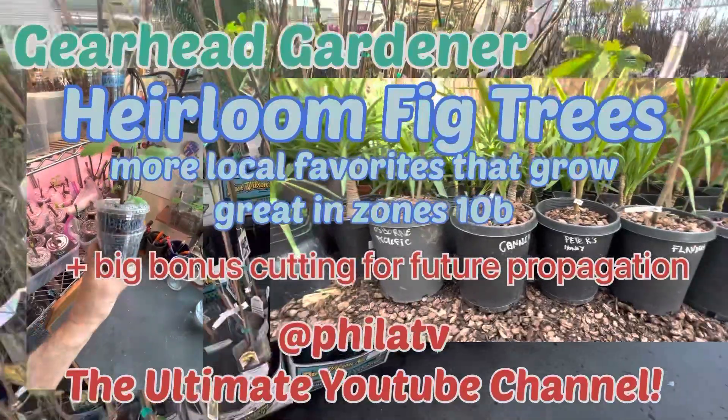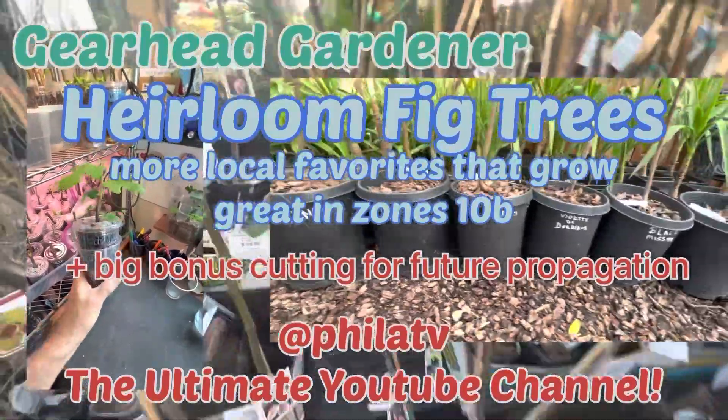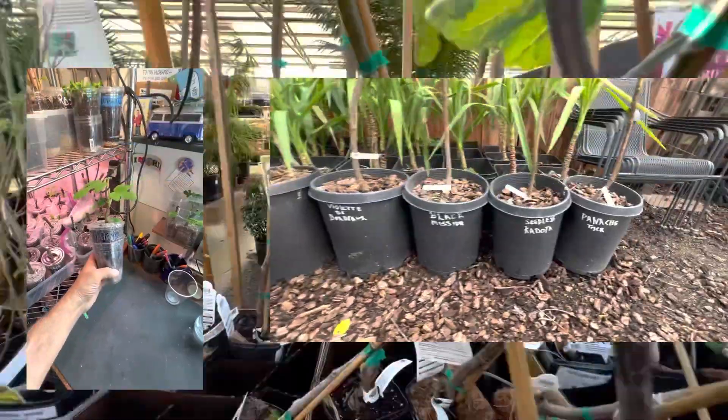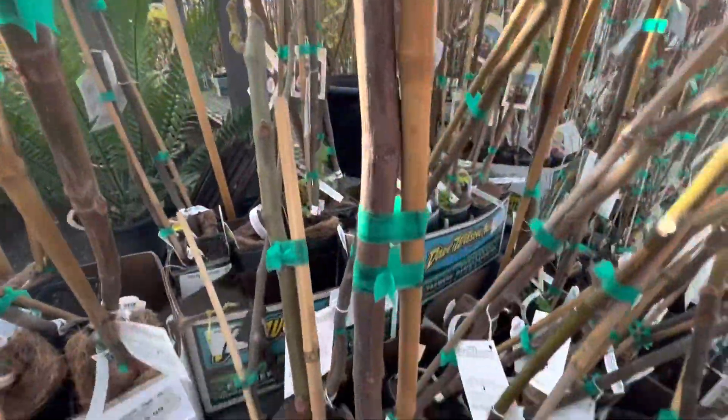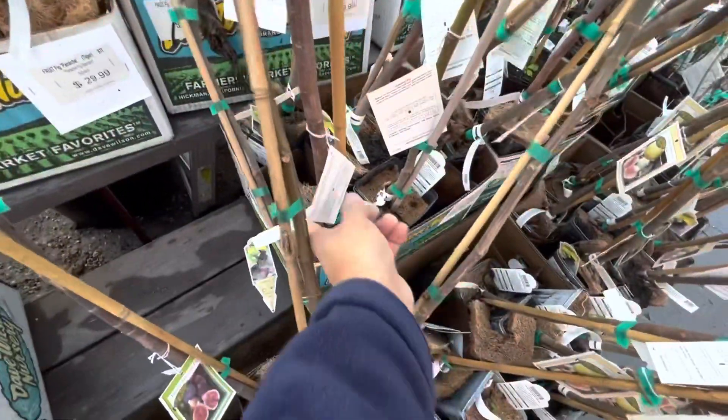Today on the Gearhead Gardener, we are going to be looking at some of the heirloom figs that are available from local nurseries and grow prolific here in Southern California. So if this is something you're interested in, let's get started.